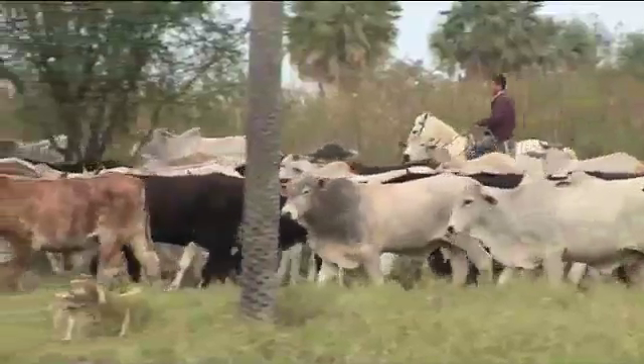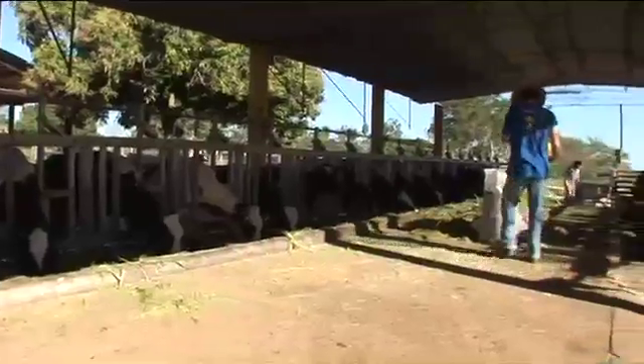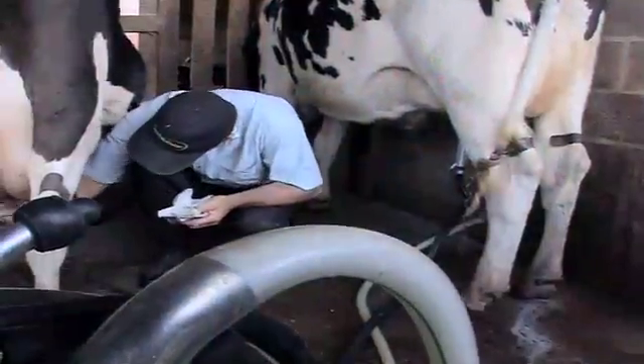Livestock is responsible for 18% of all greenhouse gas emissions — more than all the world's transport. Now a team from the UK may have a solution: a feed additive that makes cows produce more milk and less gas.